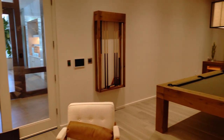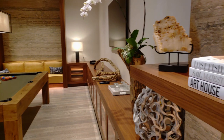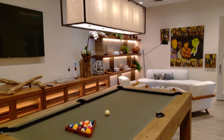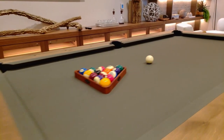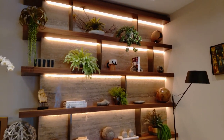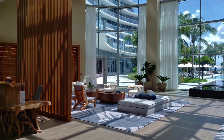Auberge Beach Residences was developed by the Related Group along with Fortune International and Fairwinds Group. The architect is Nichols, Brush, Worst, and Wolf, with a landscape design by Enzo Ennea and the interior design by Meyer Davis. This team has created one of the most beautiful developments on the sands of South Florida.